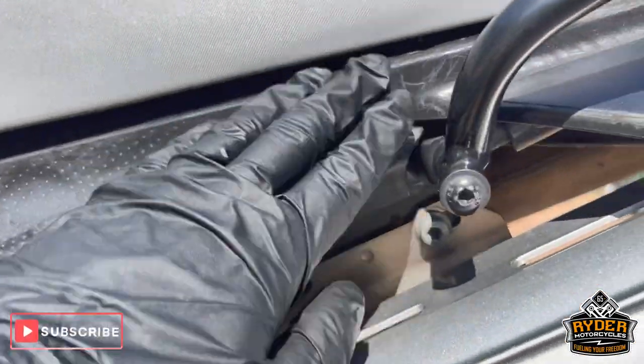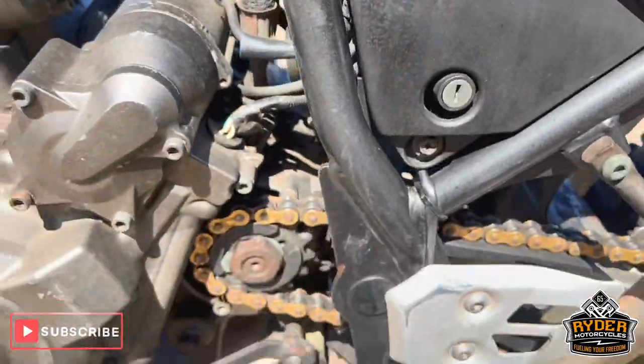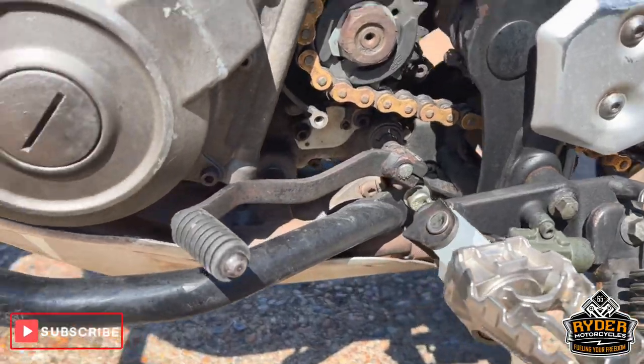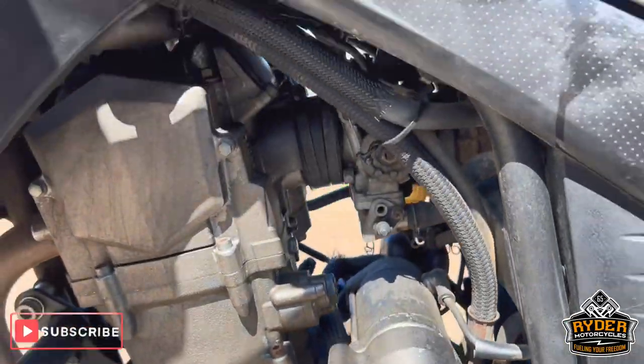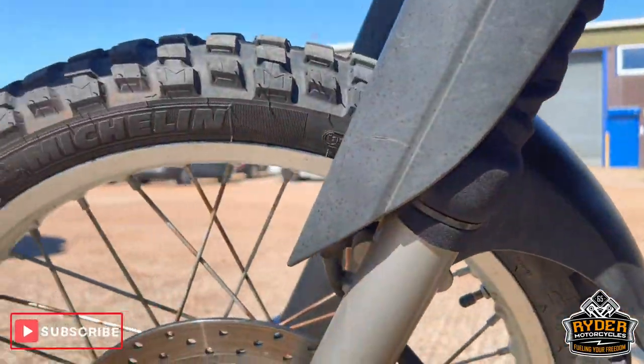The side panel there just has a few marks and fades. You have an SW Motech foot peg. Again on the engine casing there are bits of paint flaking. The front wheel on this side's good.